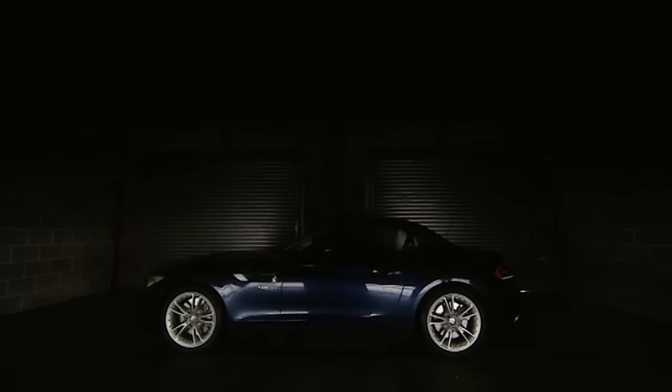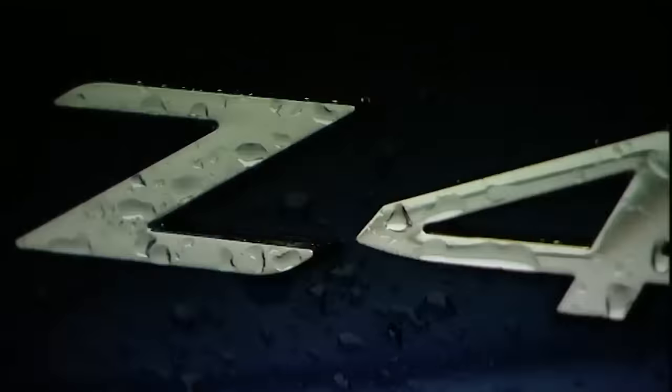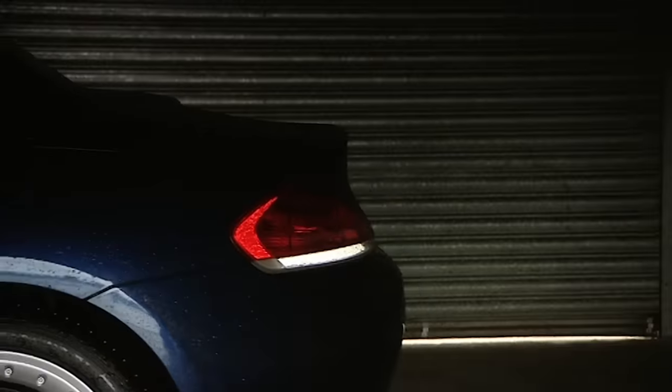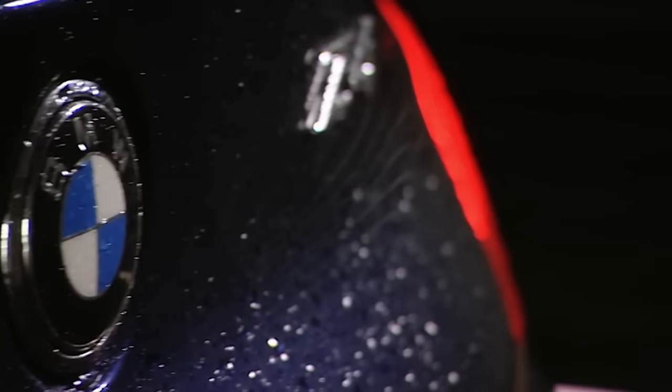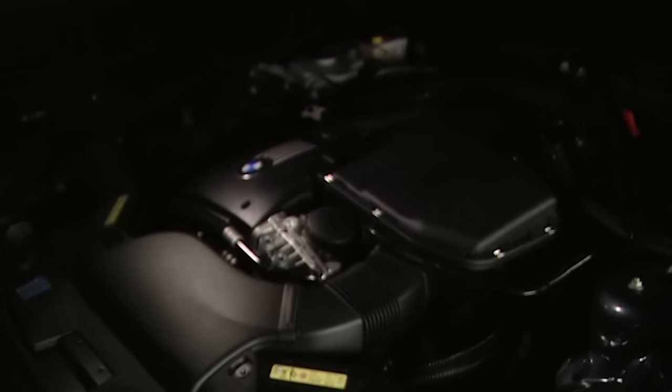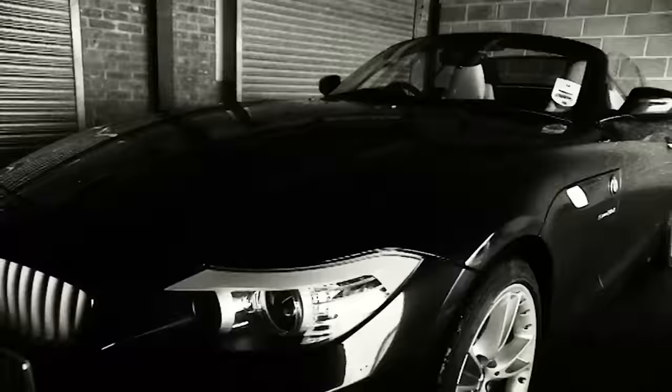With long bonnet and rakish lines, the new Z4 may look similar to its predecessor, but much has changed, including new engines and a folding metal roof instead of a cloth one. This top spec 306 horsepower version has an optional double clutch gearbox and costs around 39 grand.